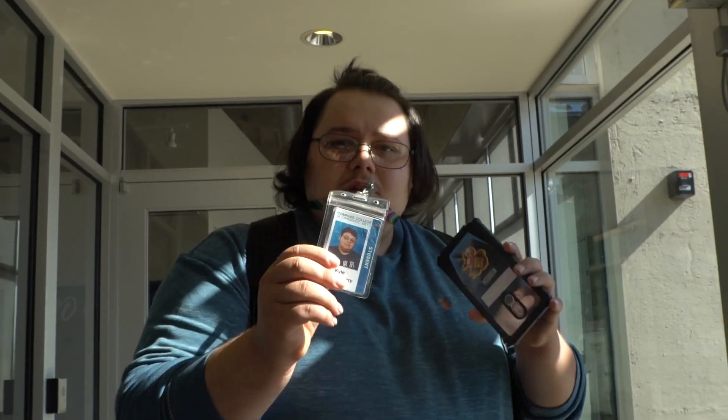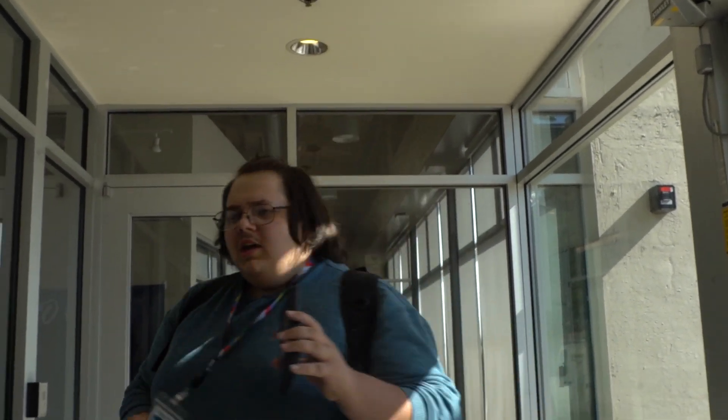Did you know that here at Compass College we are equipped with state-of-the-art security systems with our own little key cards with our faces on them? And all you have to do — bada-bing — and you're in. And that is a fact.